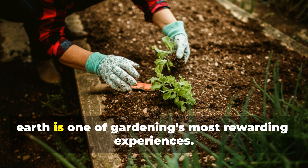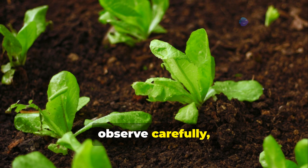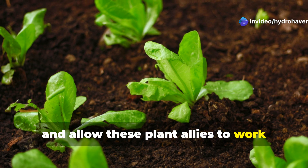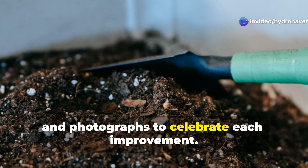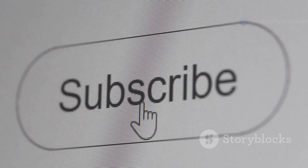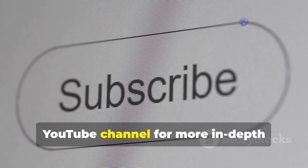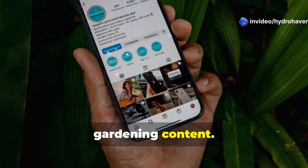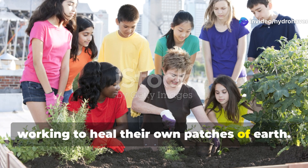Transforming dead soil into living earth is one of gardening's most rewarding experiences. Start small, observe carefully, and allow these plant allies to work their magic. Document your progress with soil tests and photographs to celebrate each improvement. If you've found value in this guide, please subscribe to the Hydrohaven YouTube channel for more in-depth gardening content, and share this resource with fellow gardeners working to heal their own patches of earth.